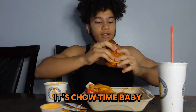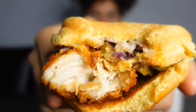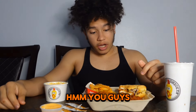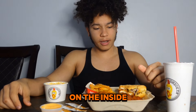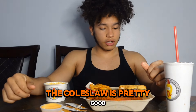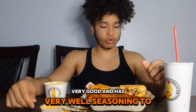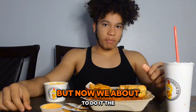It's chow time, baby. That chicken tender is very juicy. It's very crispy on the outside. On the inside, they have that nice soft potato bun. The coleslaw is pretty good. The pickles — everything about it is very, very good. And it adds very well seasoning to it. That's pretty good. But now we're about to do it the right way.